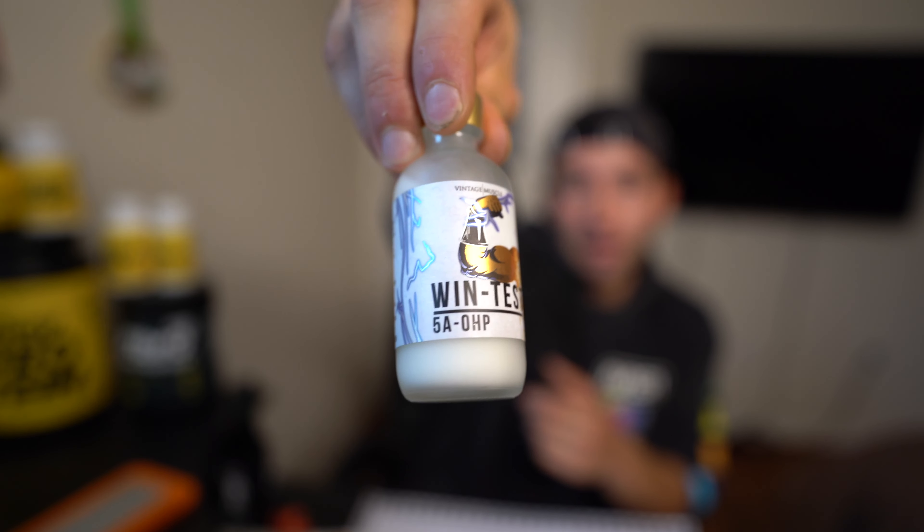One other recommendation: take milk thistle while you're on this — just to protect the liver and make sure no toxins are sitting around inside of you. Drink a gallon of water a day minimum to stay hydrated, since this is going to pull out a lot of water, and it'll be good for your kidneys. Milk thistle, a gallon of water a day, one ml a day — and trust me, you're definitely going to be looking a lot more shredded and harder, and you'll notice the pumps and gains in the gym.